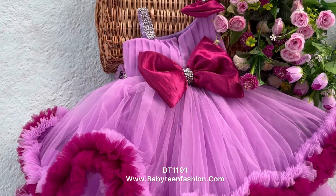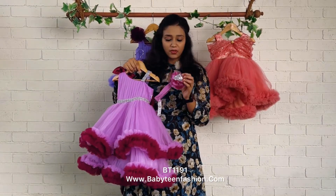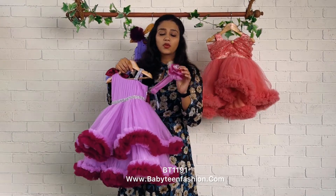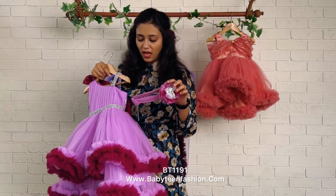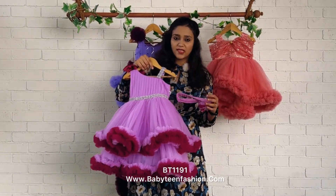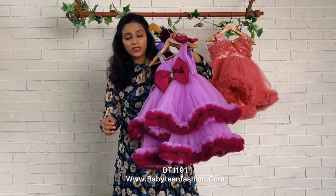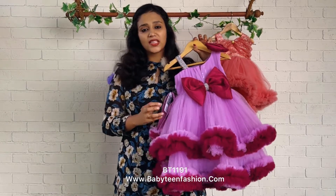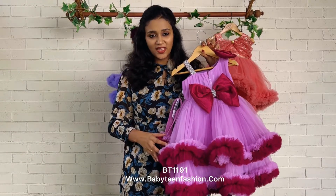If you wish to have matching accessories, you can purchase them from the accessories column available on our website main menu. This is a beautiful headband — the flower is done by mixing both the colors and the center is highlighted by giving a silver heart. You can get hair clips, fascinators, shoes, etc. from our accessories column. Don't worry about the color — once you place your order by selecting accessories, we will definitely make the accessories match the color of the dress you have selected.